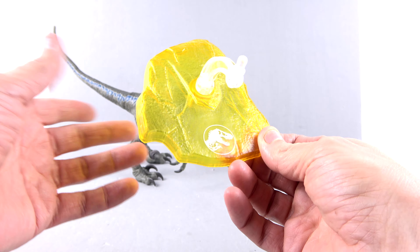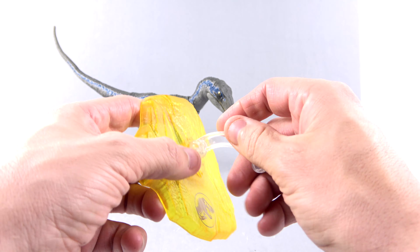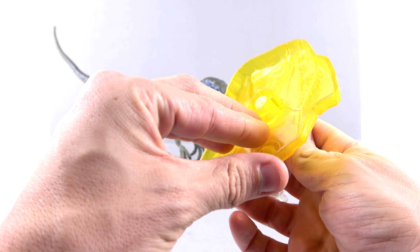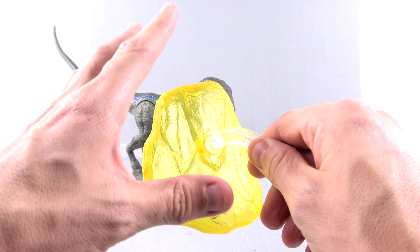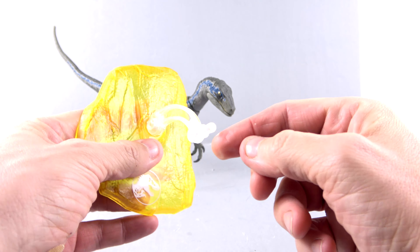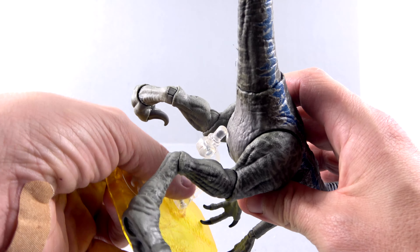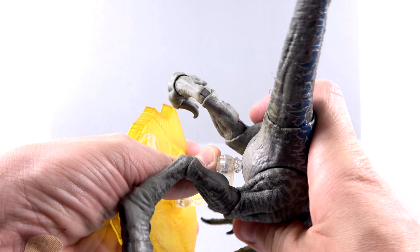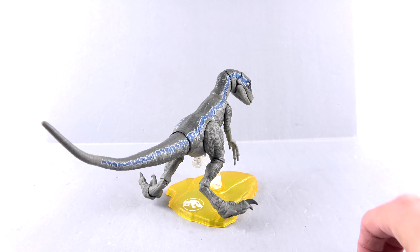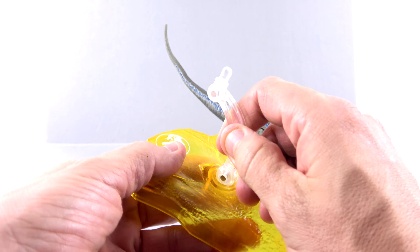All she comes with is this display base. It's done up in textured yellow plastic — it is see-through, done up to look like a chunk of amber. You've got the Jurassic World — or Park, whatever — logo right down there, which looks nice. There's a clear stand that can rotate when you plug it in. It comes in two separate pieces, with a hinge here and a hinge there, so you can rotate her around. People have joked that when you plug it in, it kind of looks like she's peeing — just a stream of pee. I do wish the stand were a little longer for more dynamic poses.